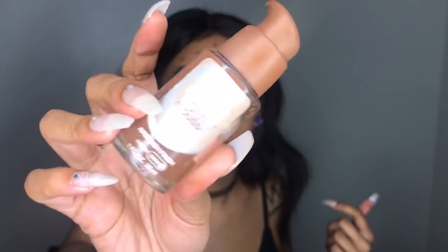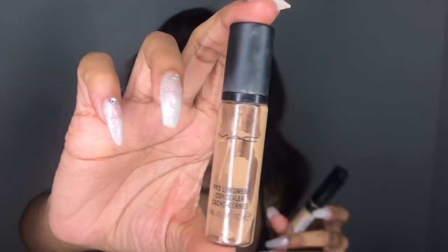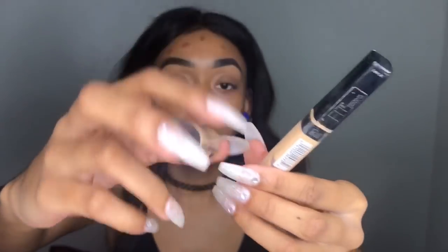I always cream contour — y'all know that. I use the Dream Liquid Mousse foundation in Coco Dark 3. And then for concealer I'm gonna take these two: the MAC Pro Longwear in NC35 and the Maybelline Fit Me concealer. So I'm gonna put the MAC one on first.